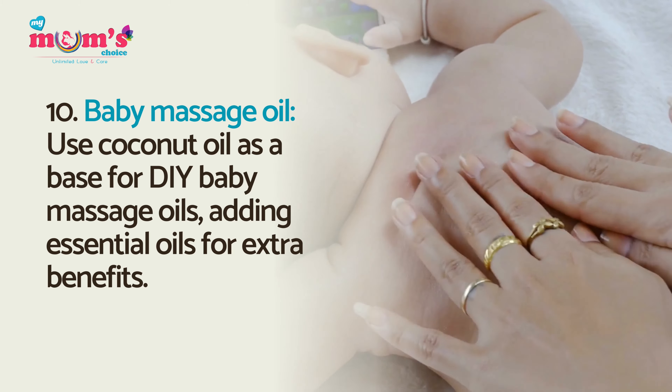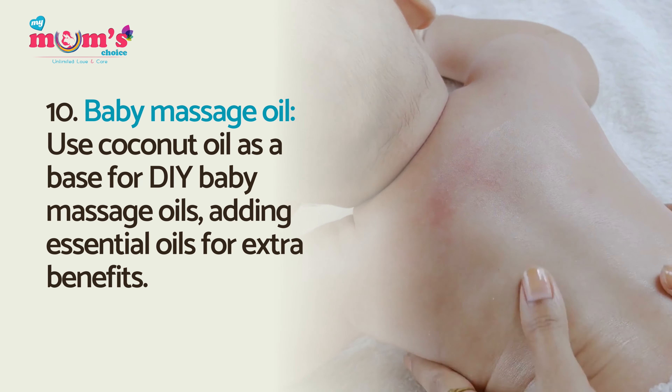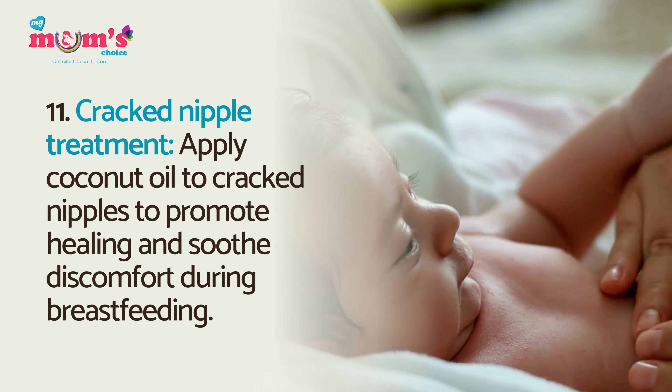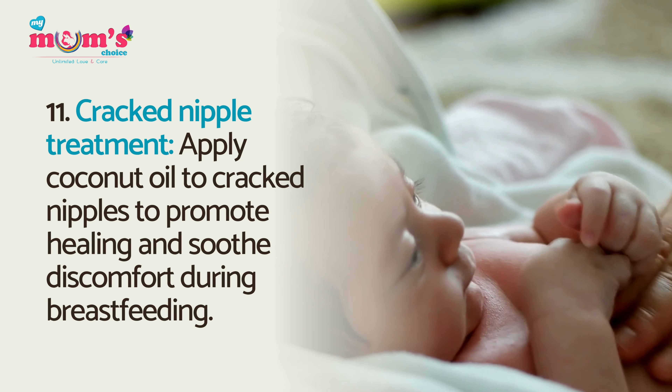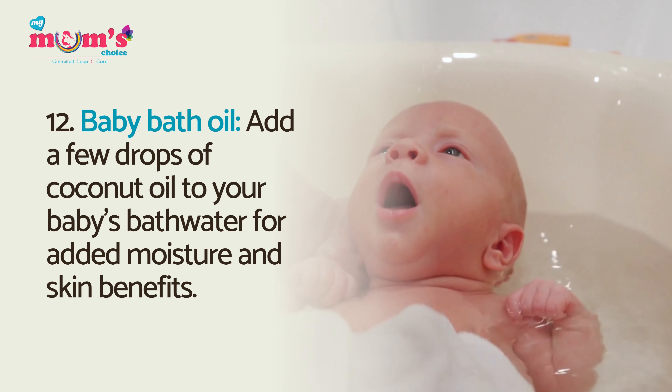Baby massage oil: use coconut oil as a base for DIY baby massage oils, adding essential oils for extra benefits. Cracked nipple treatment: apply coconut oil to cracked nipples to promote healing and soothe discomfort during breastfeeding.